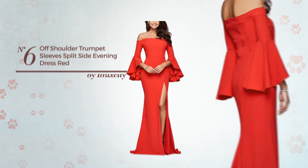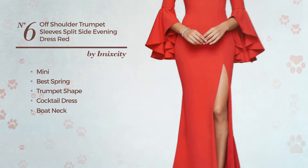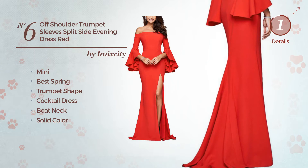Number 6. A feminine mini suitable spring trumpet cocktail dress, featuring a boat neck with a solid color, crafted from soft polyester. Available just in this color.